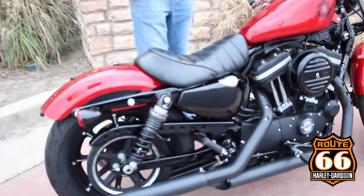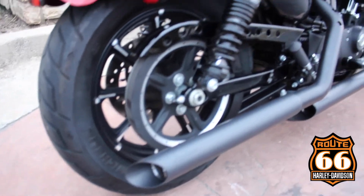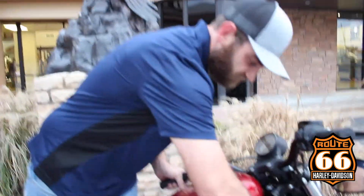It also has your nice Python exhaust, your dual coilover suspension that's fully adjustable, and it's a great, great beginner bike. Come check us out, guys.